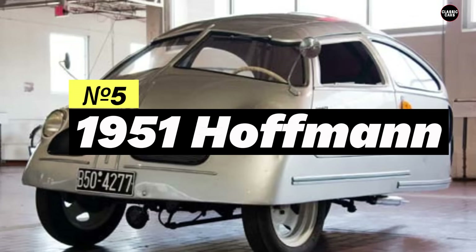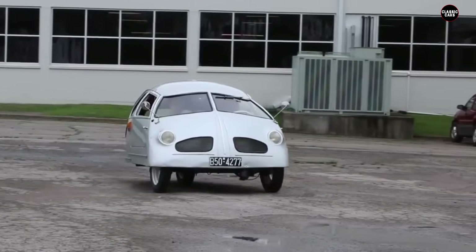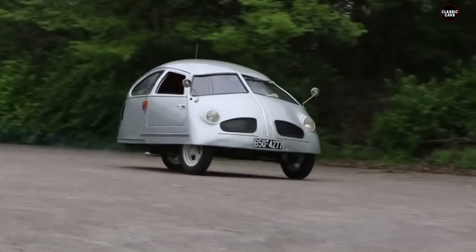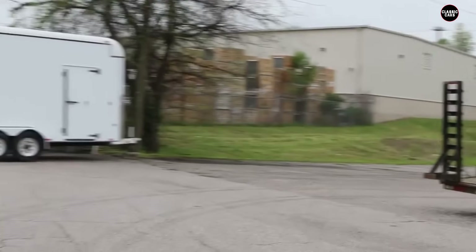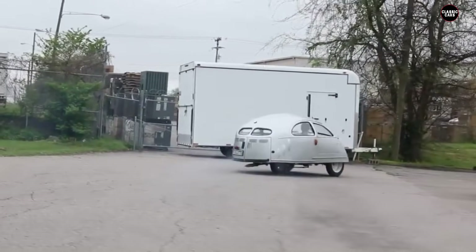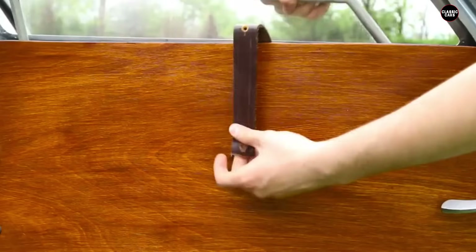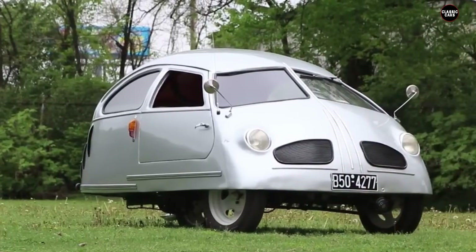Starting our list at number five, the 1951 Hoffman. This German microcar was notorious for its bizarre design and poor performance. It had a tiny 200cc engine and a body that looked like it was cobbled together in a hurry. The Hoffman was so poorly received that many of them were simply abandoned, with some even ending up in landfills.